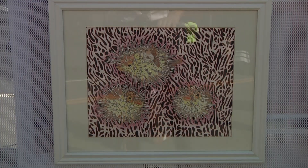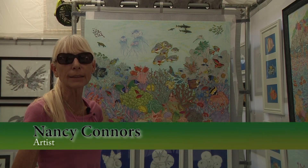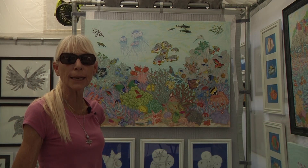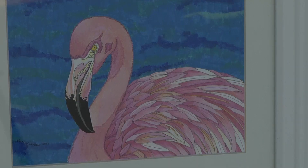Local Florida artist Nancy Connors gets the opportunity to show her incredible attention to detail in her drawings and paintings. I specialize in finely detailed drawings in pen and ink. Everything that I draw is extremely detailed.